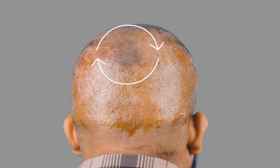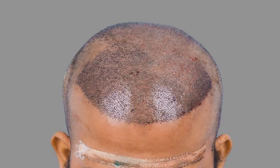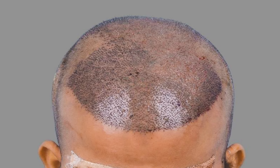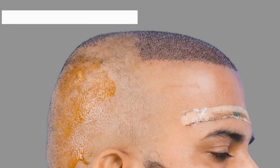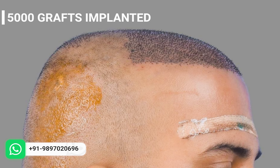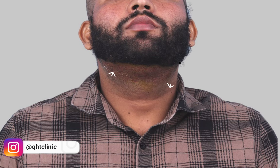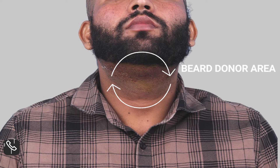Despite the patient having some existing hair on the mid-scalp, we strategically implanted the grafts between these hairs, ensuring the preservation of his remaining hair. In total, we implanted 5,000 grafts. All the grafts were harvested from the patient's scalp at the back of his head and the beard area, specifically under the jawline.